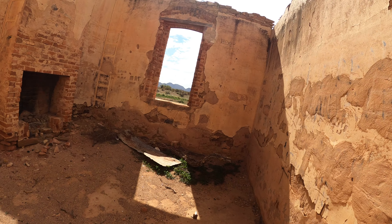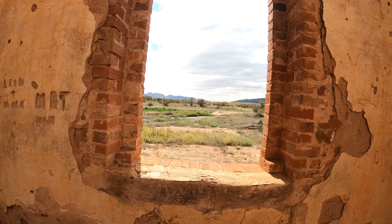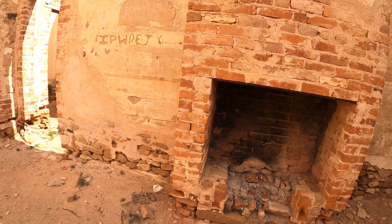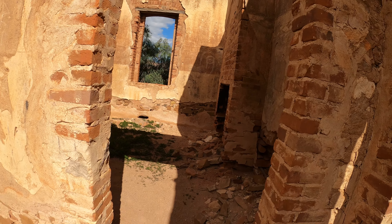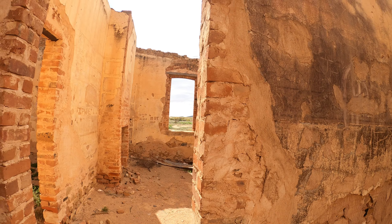Through in here - look out that window. Wicked, what a view! Lovely fireplace. Not too much graffiti, and those doorways are standing nice and strong.